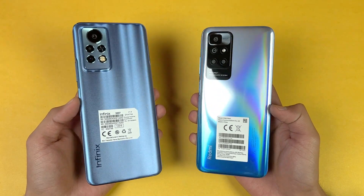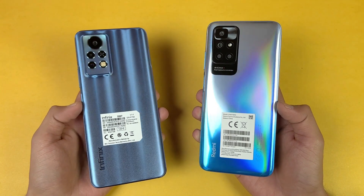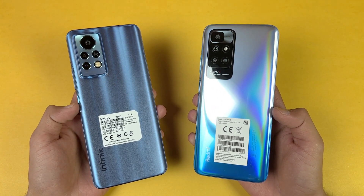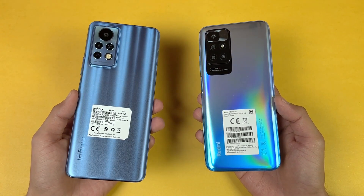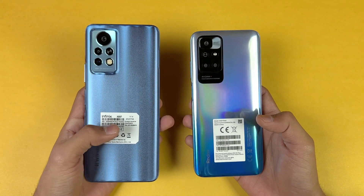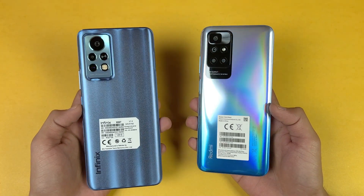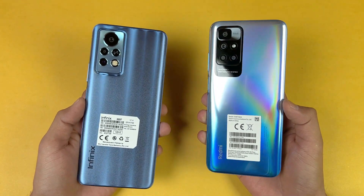Hey guys, what's up — I am back with a brand new video. It's time to check out the performance of the Infinix Note 11 Pro against the Redmi 10. The Redmi 10 is powered by a MediaTek Helio G88 processor with 6GB of RAM, while the Infinix Note 11 Pro has a MediaTek Helio G96 processor with 8GB of RAM. On the back, the Redmi 10 has quad cameras.